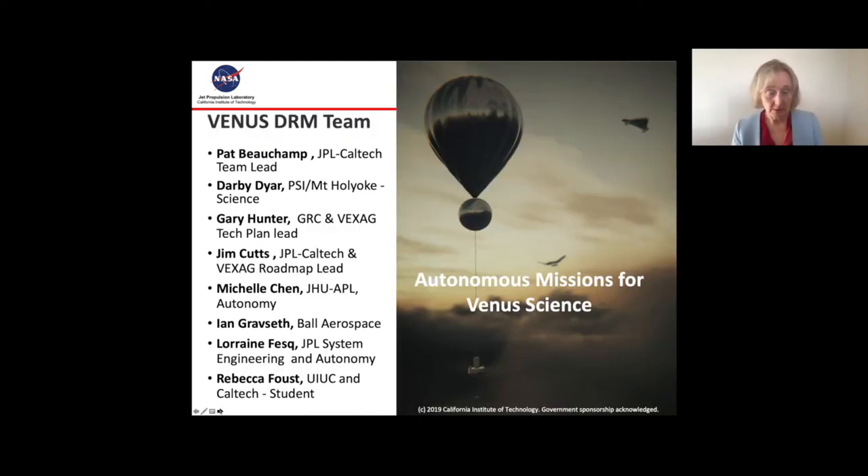On that team were Pat Peachum, Darby Dyer, Gary Hunter, Jim Cutts, Michelle Chen, Ian Graveseth, Rebecca Faust, and myself, from across NASA, industry, and academia.